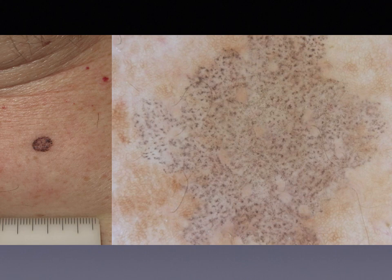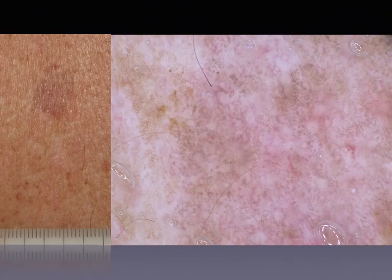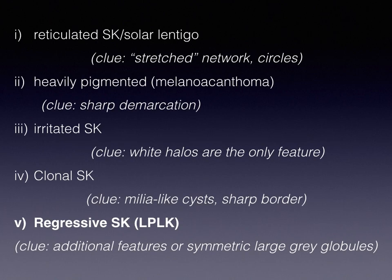The problem is that in end stages of regression, when the only thing we can see is grey granules, then it's really impossible to differentiate between a fully regressed seborrheic keratosis and a fully regressed melanoma, which is really mimicking a lichen planus-like keratosis. The useful message is that since we cannot make a differentiation at this stage, end-stage regression should warrant a biopsy of the lesion in order to rule out melanoma. In the presence of additional features of SEK or symmetric large grey globules, maybe we are able to recognise lichenoid keratosis — but where the only finding is many grey granules, we cannot avoid a biopsy.